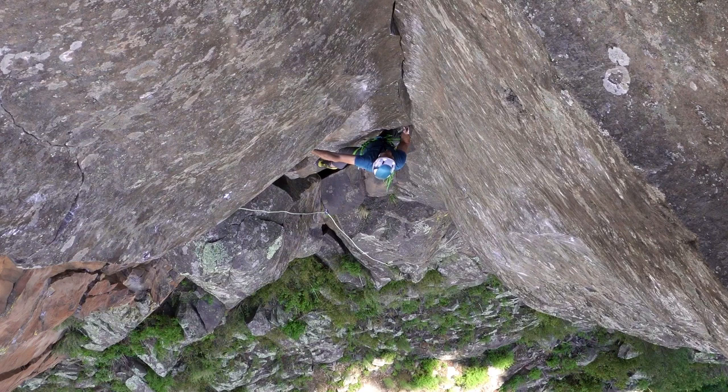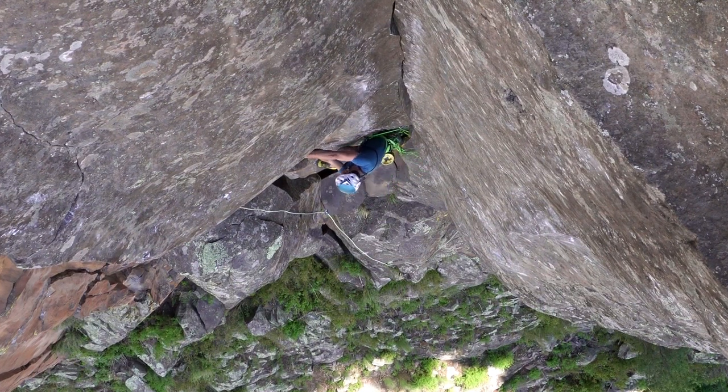This video was from a peaceful day alone at the crag. I wire brushed every square inch of the line over a few hours, then worked out the sequences and gear on top rope, finishing with a first try lead ascent of the line.